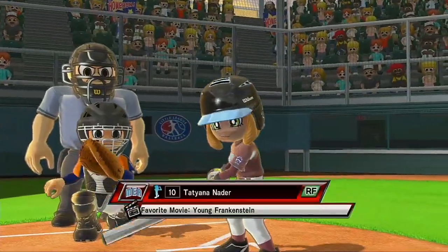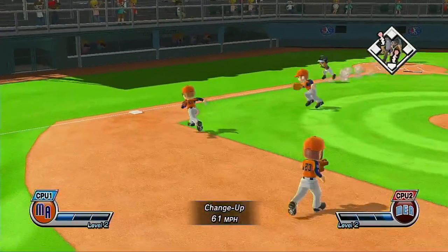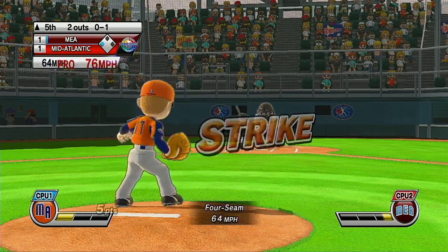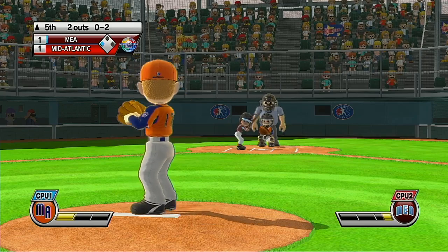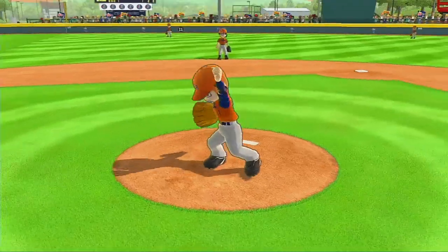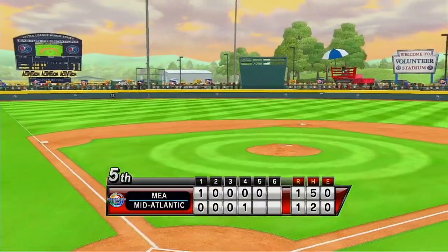Now batting right fielder, number 10. Now batting shortstop, number 22. Pitcher put some steam on that fastball. A masterful slider. And that's going to end the inning. Kentucky bluegrass sod was added to Volunteer Stadium during a summer renovation in 2008.